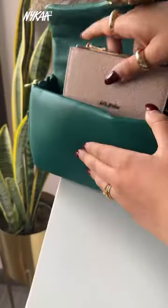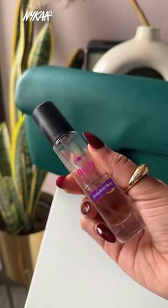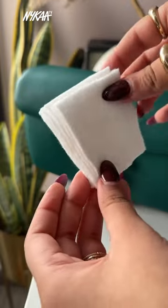Hi everyone, let's do a quick what's in my bag. First up, I have my wallet, then I have two lip balms — one for color and one for slight plum. I like to smell good all the time, so a mini perfume, and of course a lip balm for that glossy pout and touch-ups. Some cotton pads too.